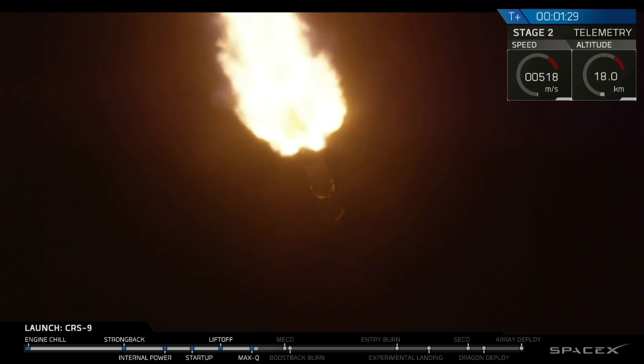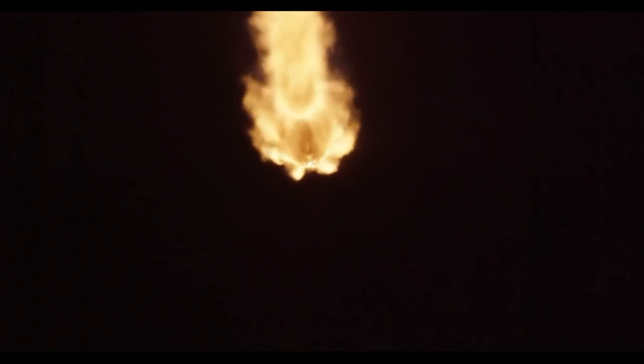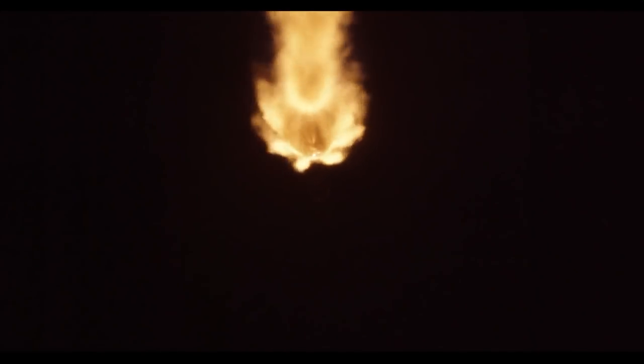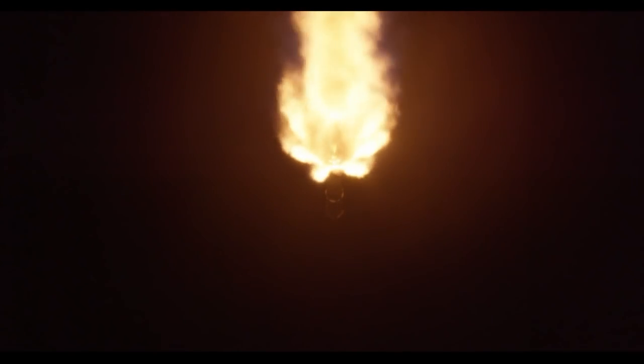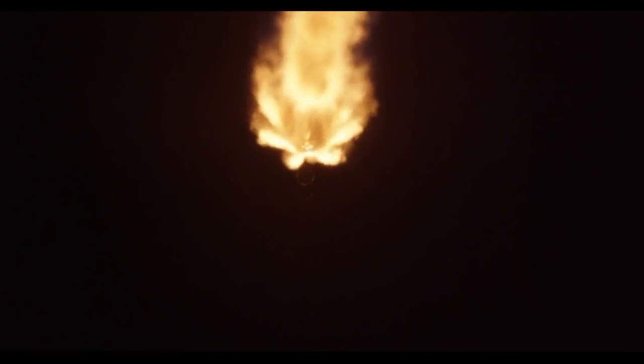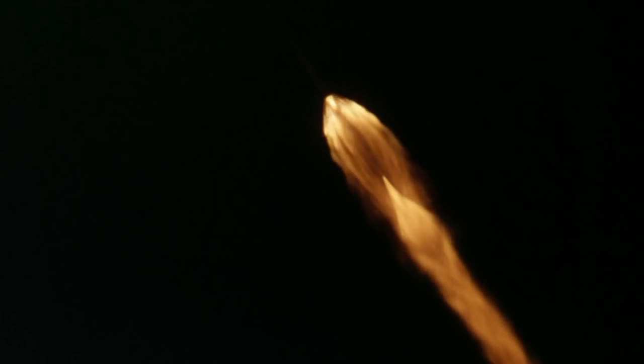Stage one propulsion is nominal. Flight and telemetry data looks good, vehicle on course, on track.